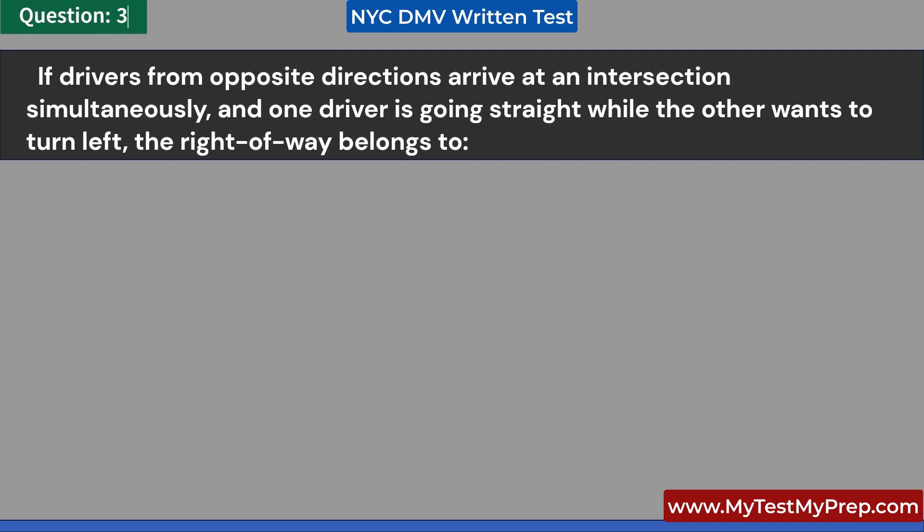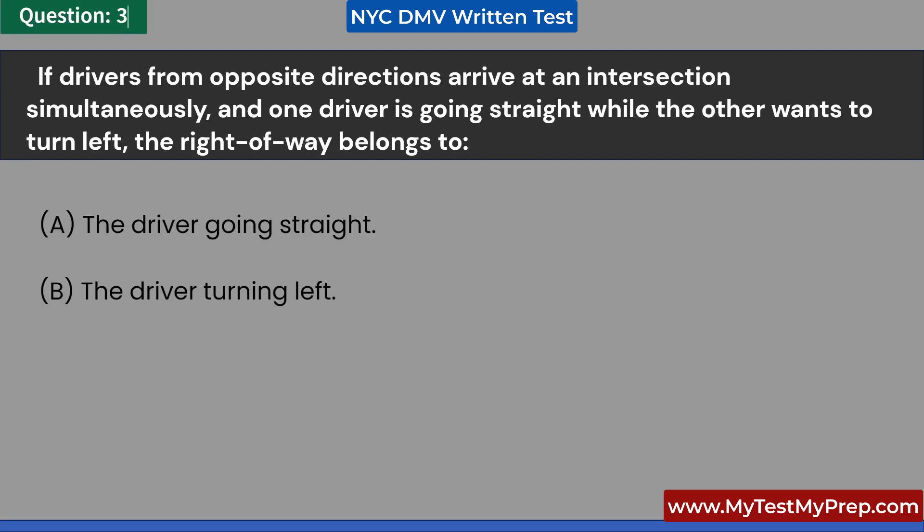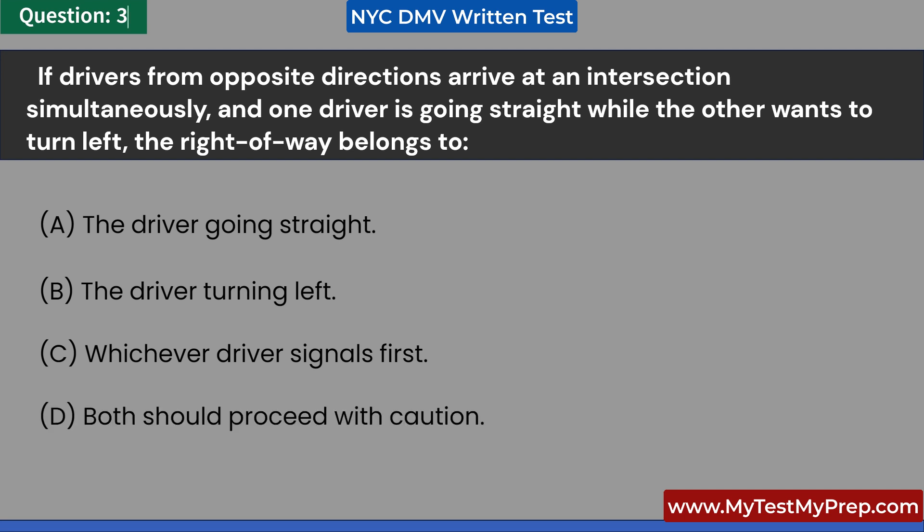If drivers from opposite directions arrive at an intersection simultaneously, and one driver is going straight while the other wants to turn left, the right-of-way belongs to: A. The driver going straight. B. The driver turning left. C. Whichever driver signals first. D. Both should proceed with caution. Answer: A. The driver going straight.